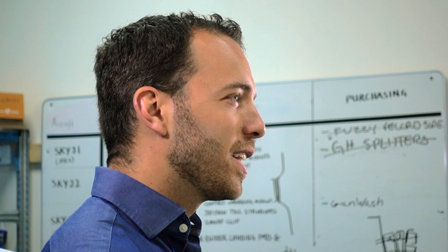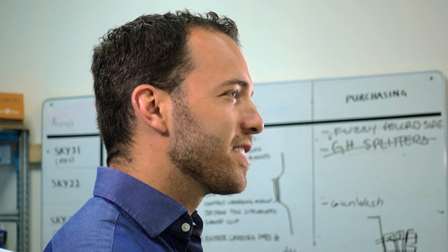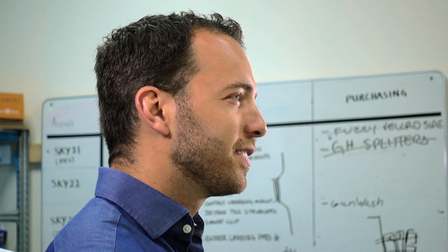My name is Didi Horn. I'm the founder and CEO of SkyX. Behind me is the new version of our top-notch UAV, what we call Sky 2.